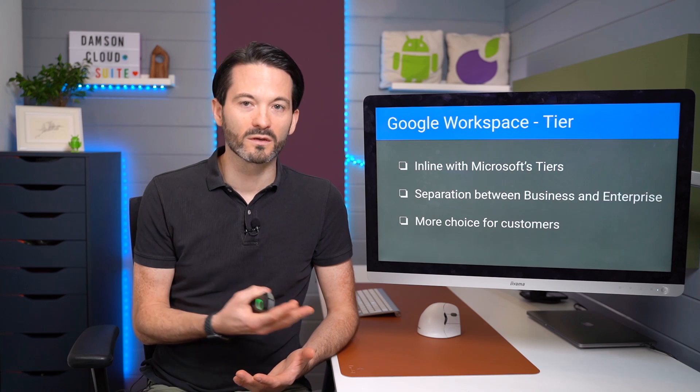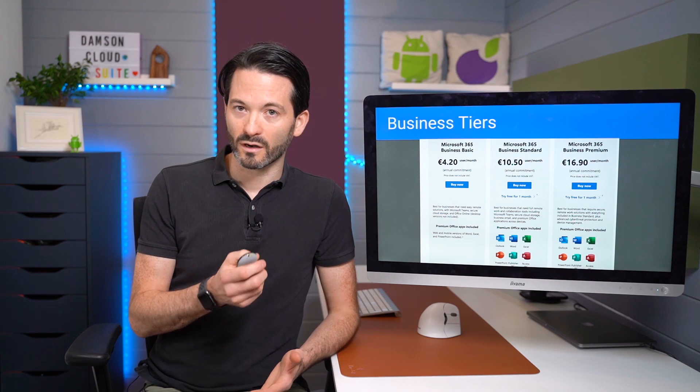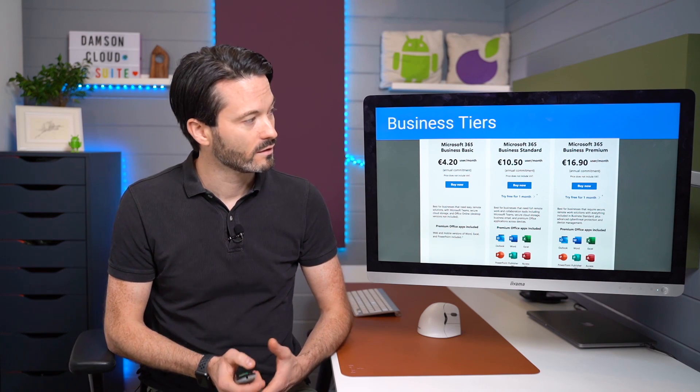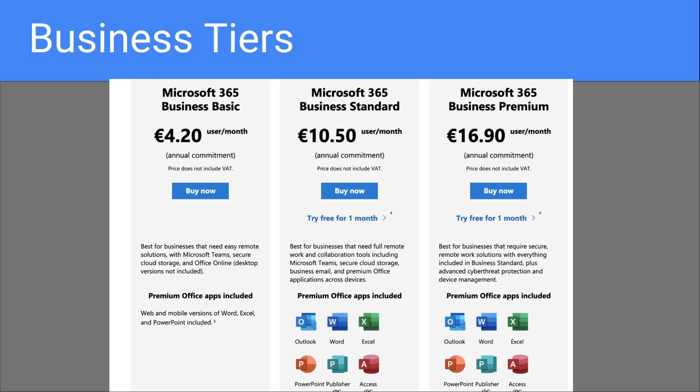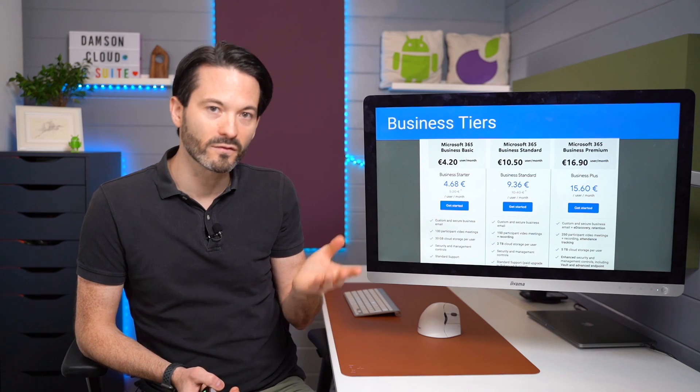For new customers there are now more choices of tiers, and more choice is always good. The comparability is excellent. Looking at the Microsoft tiers — Microsoft 365 Business Basic, Business Standard, and Business Premium — if we overlay Google's business tiers, they are Business Starter, Business Standard, and Business Plus. We can see they are very much aligned. I'm not talking about a feature-for-feature comparison, just that Google is attempting to align with the options that Microsoft have, and the pricing is also fairly similar.